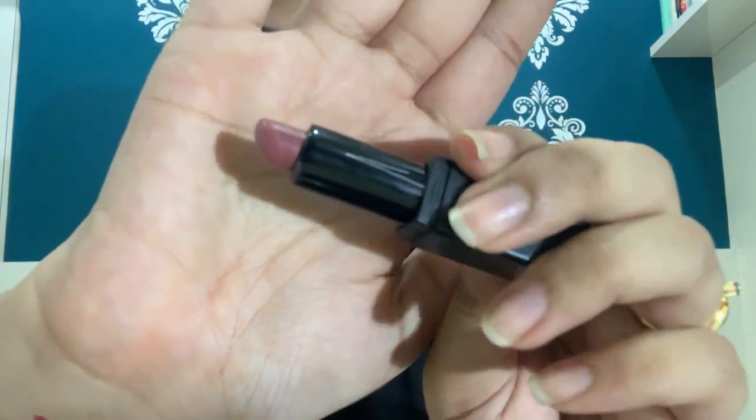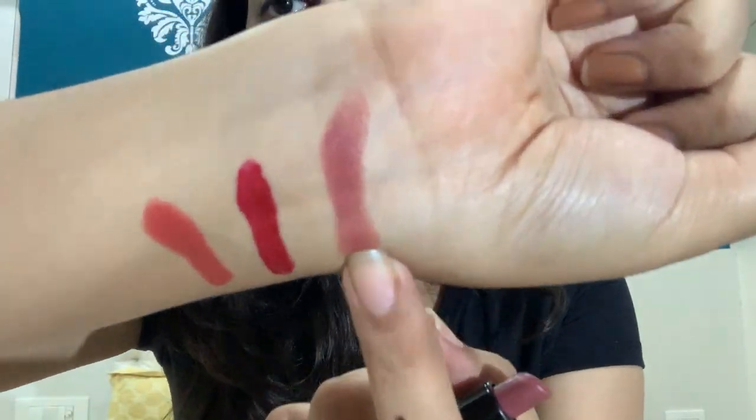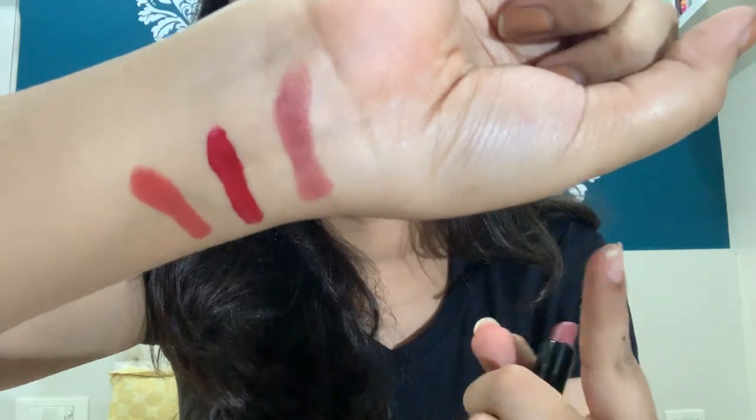Moving on to day four — this one is from Nykaa. I have two lipsticks from Nykaa in this video. The shade number is 12 and the packaging doesn't have the name written on it. It's the Nykaa So Matte Mini lipstick. This is the swatch, and this was the lipstick I wore on day four.